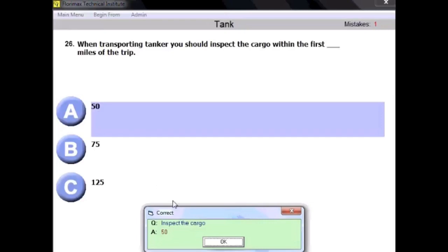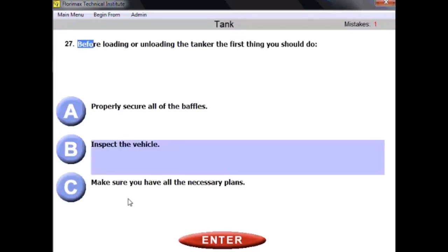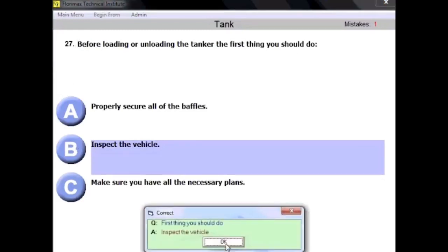Question number twenty-seven: before loading or unloading a tanker, the first thing you should do is inspect the vehicle. That's common sense — before doing anything, you need to make sure everything is correct by inspecting the vehicle first, then securing all parts.